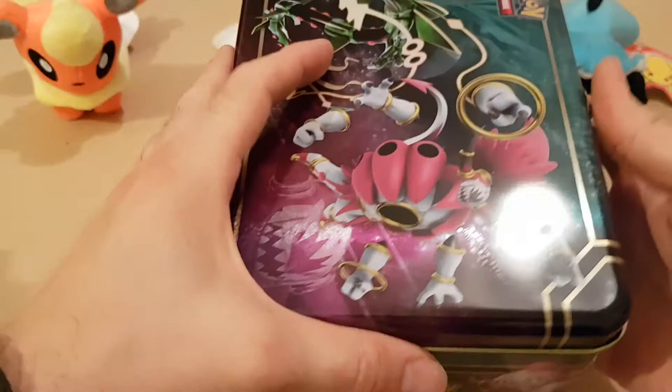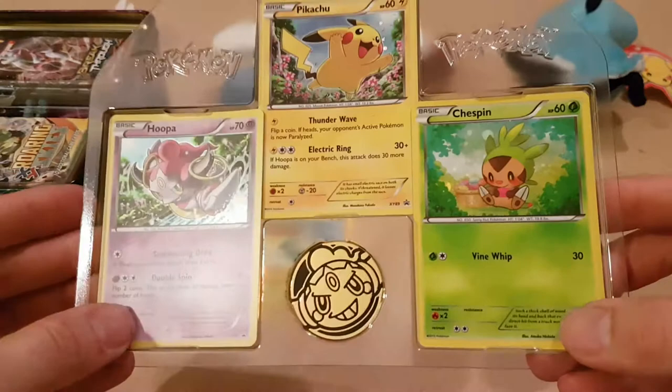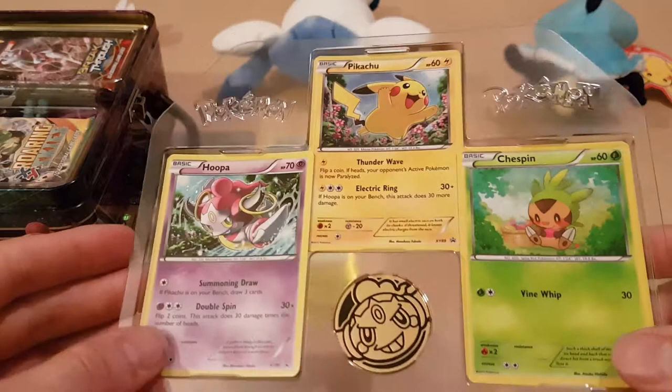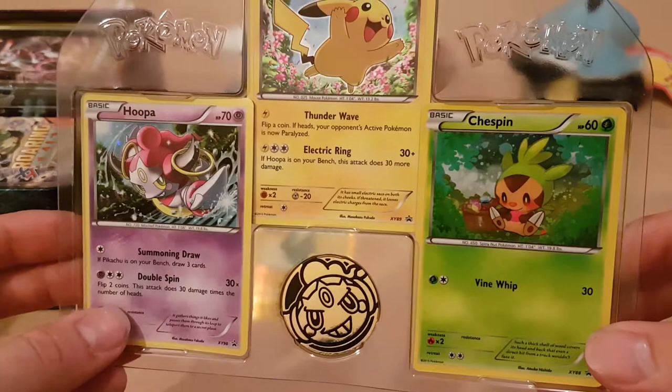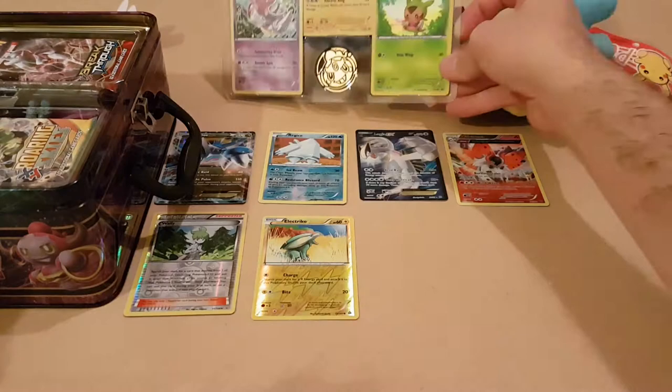OK, so straight away we get those awesome goodies. I'll make sure that I don't pop those on the holo cards. We've got straight away the ones you know you're going to get: a glittery chest tin, a nice shiny Pikachu, and a Hoopa. Annoyingly a little bit bent, some of them. We've also got that token - I cannot for the life of me remember who that is. I'm not too good on the newer Pokemon, I'm afraid guys.